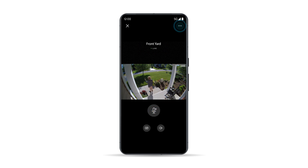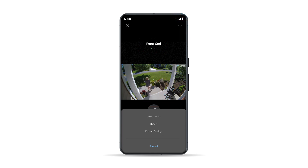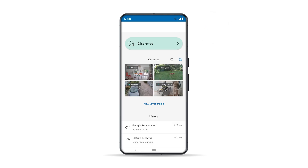From the live view screen, you can access saved media, history, and camera settings by tapping on the three dots. You can also access saved media from the dashboard to see more of what happened at home.